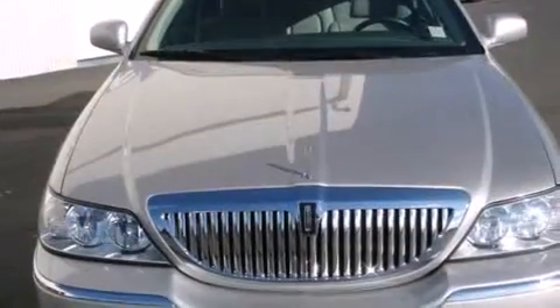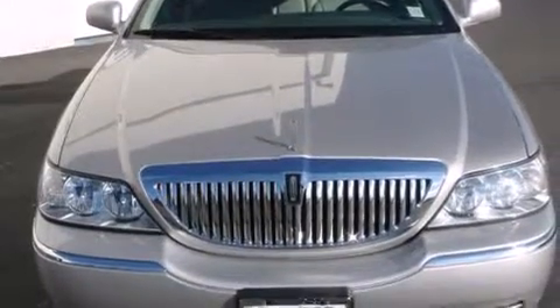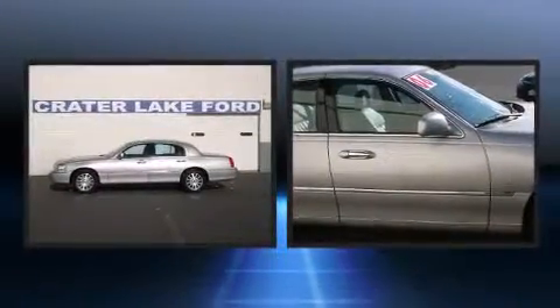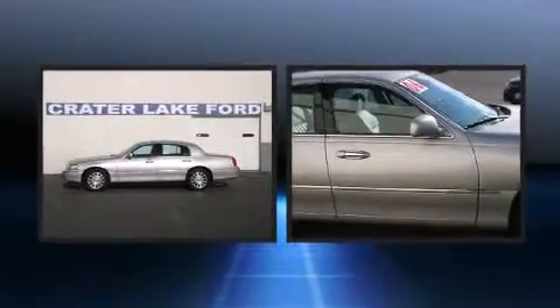Comfort and convenience were prioritized within, evidenced by amenities such as a built-in garage door transmitter, automatic dimming door mirrors, front dual-zone air conditioning, and remote keyless entry.